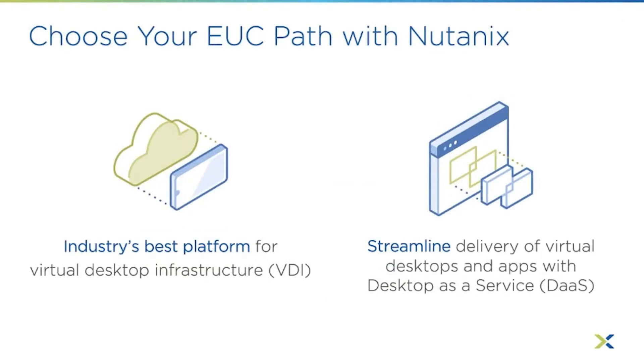Just a quick refresh from part one. When we talk about end-user computing, there are really two genres. There's traditional VDI, which can be both virtual desktops and applications, typically hosted on-prem in your data center or a partner's data center — solutions from Citrix and VMware Horizon running on top of Nutanix. And then there's DaaS, Desktop as a Service, a cloud service you subscribe to.